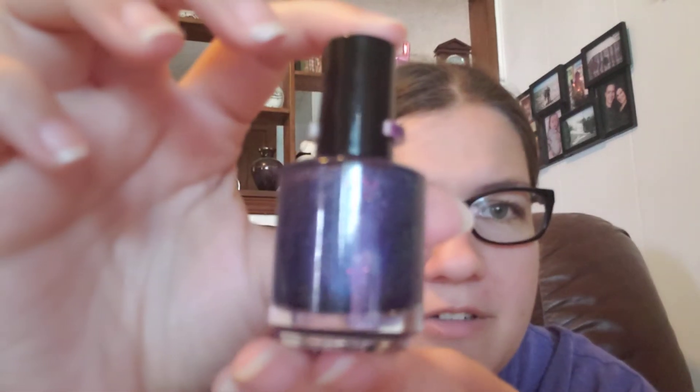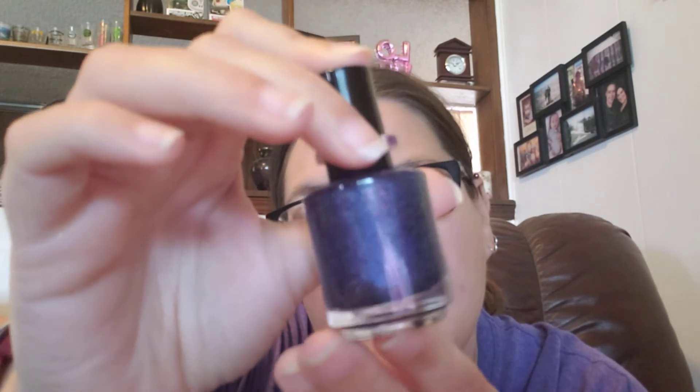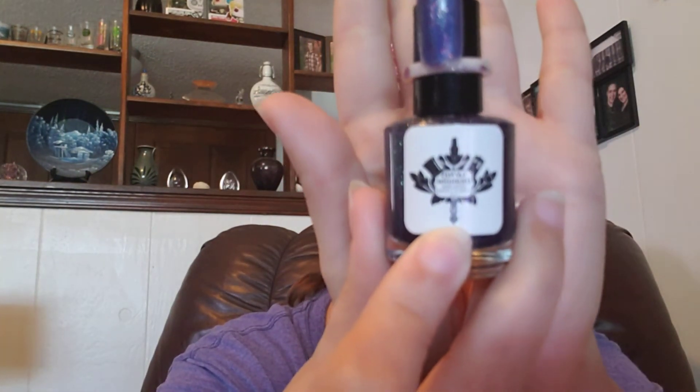First we have this one — I'm going to show you the back of the bottle. This one is so pretty. It's a dark purple holo, but then it's got these little pieces of like — I'm thinking unicorn skin. It's so pretty. The name of the polish is 'Better Than Unicorns and Sparkles Combined.'